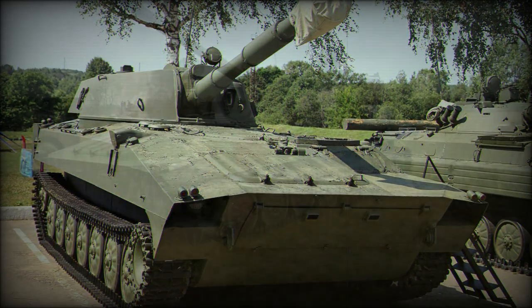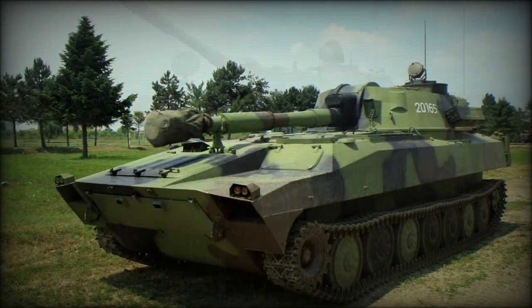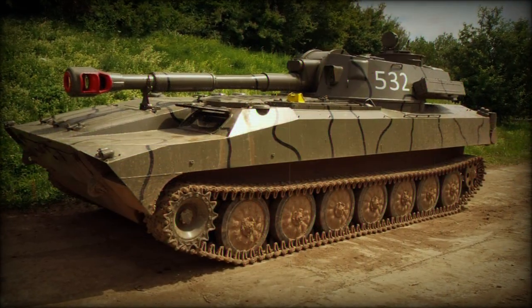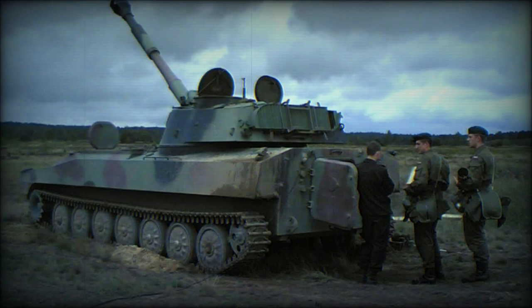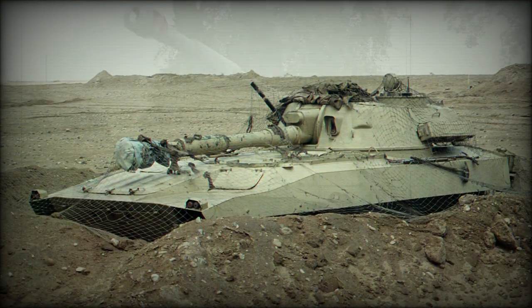A fume extractor is clearly identified along the gun barrel. The engine is fitted to the front of the hull. The running track systems are fitted to each hull side and sport seven road wheels, featuring an adjustable suspension system. The drive sprocket is at the front with the track idler at the rear. No track return rollers are present.